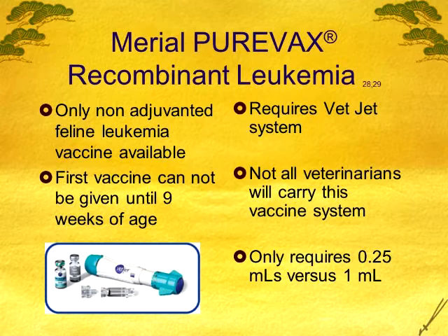I do vaccinate some of my cats for leukemia — the ones I show. The ones that don't go outside, I haven't vaccinated. But this is the only leukemia vaccine I would want to use on my cats. It is a modified live and it's not adjuvanted — I'll talk about adjuvants at the very end. It requires the Vet Jet delivery system, which some veterinary hospitals don't carry. It's not a needle injection; they place it along the hip and pop the end — it disperses the vaccine under the skin instead of being in one spot. It's only a quarter of a ml instead of a full ml, which is a huge deal. I wouldn't use any of the other leukemia vaccines because of the sarcoma scare.